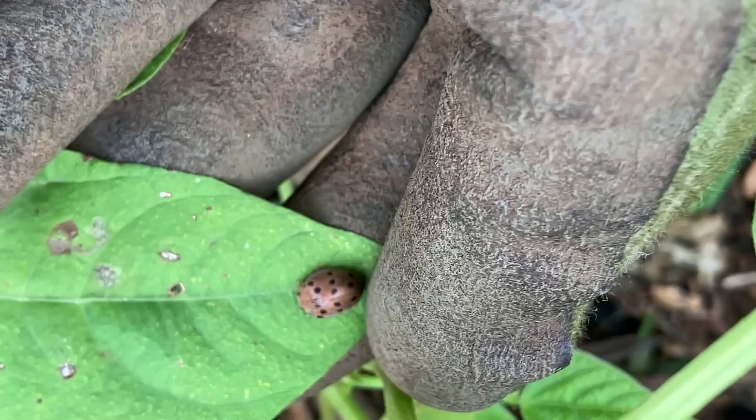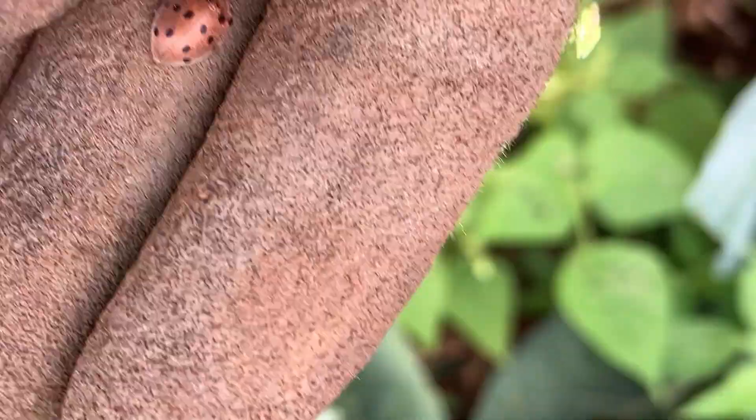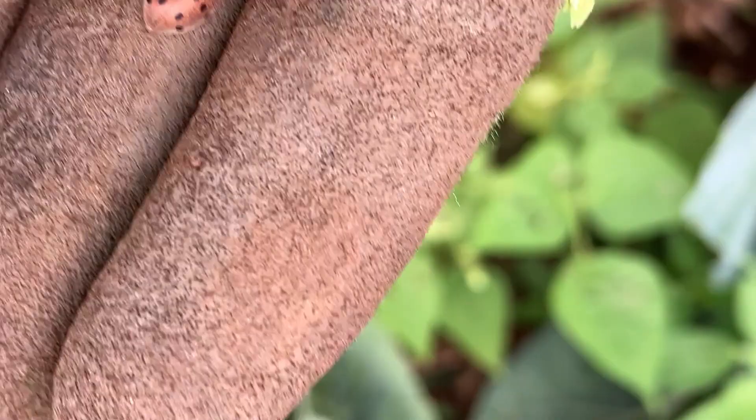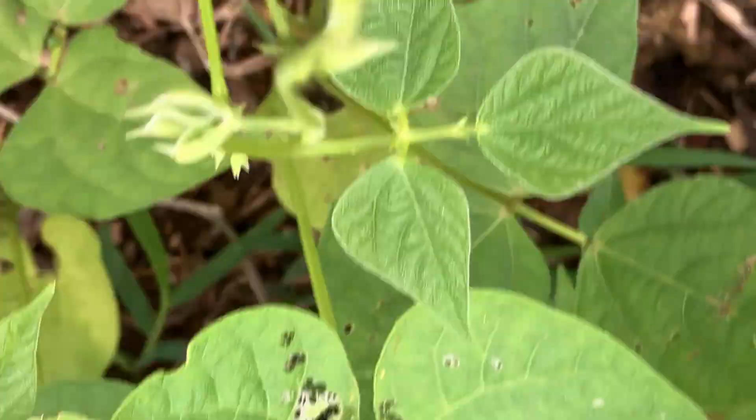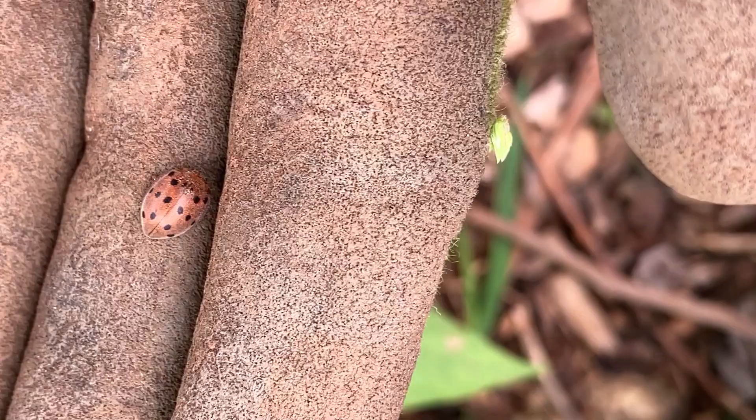Here's a bad bug alert. That is a Mexican bean beetle. At first glance, it's about the size of a ladybug, but they're orange with black dots on them. This is what they do — they eat. They will chew on the leaves and their little larvae do so voraciously. They will turn leaves into lace. This is a bug that has taken out my beans two years in a row now, so I need to start looking for the Mexican bean beetle.